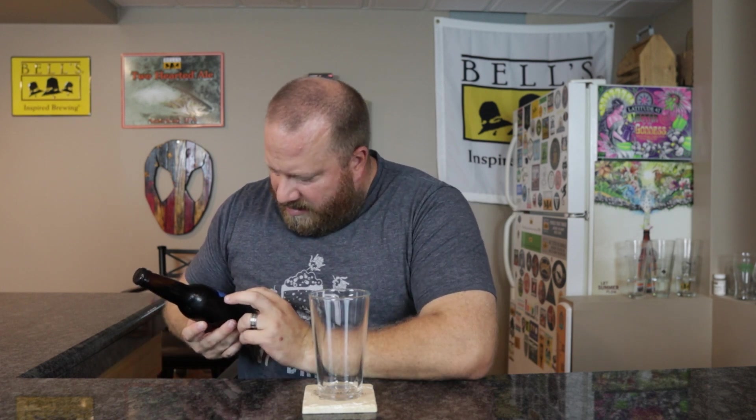Welcome back everybody. Today we're going to have the next tasting of my portal porter with Crystal 60L, chocolate malt, and Dehus Carafa One. This is a 4.11% ABV brew - I'm guessing it's from 2021 since these were the last ones.